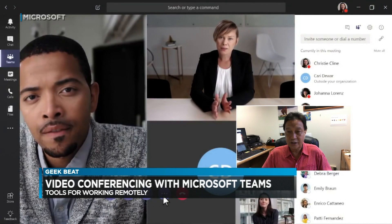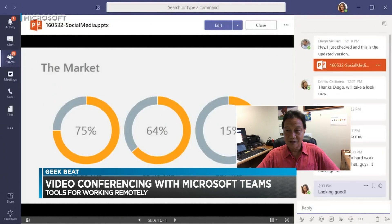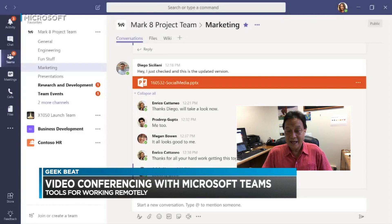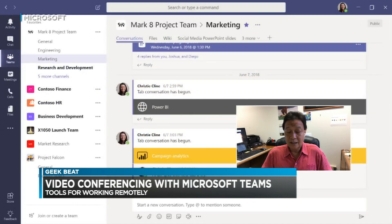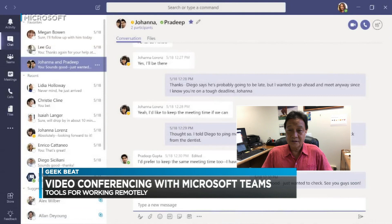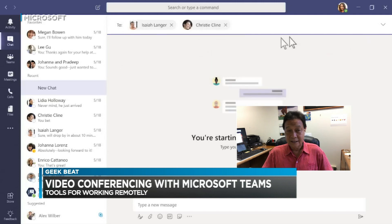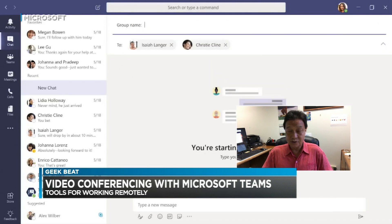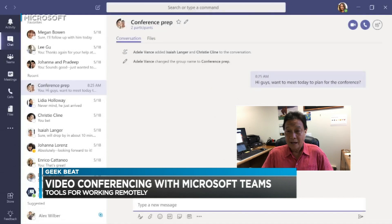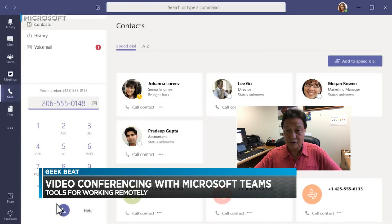Microsoft Teams provides a way to consolidate your interactions with teammates. You can have your chat consolidated there, access emails, access files, and do video just like you could do with Zoom — all self-contained in one environment. Companies are concerned about security and confidential things discussed on video conferencing. With Microsoft Teams it's a much more secure environment. Zoom is a great product and easy to use, but there have been some issues with breaches of privacy.